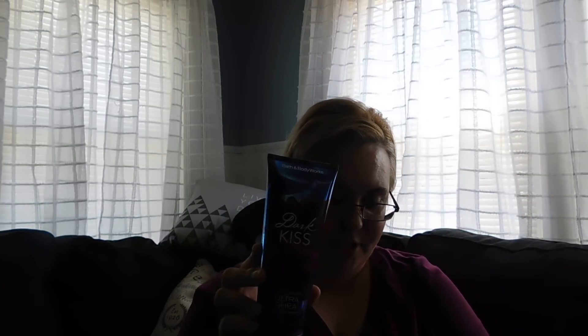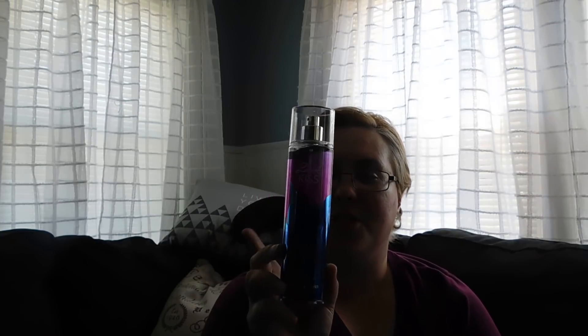The next thing I got was the Dark Kiss lotion — the ultra sheer body cream. This is better than the regular one; it's a little bit thicker. One is for me, two are for someone else, and I have two more Dark Kisses coming because I thought I ordered four but I didn't. I also got the Dark Kiss body spray, which I'm going to keep for myself because I really do love the smell of it.